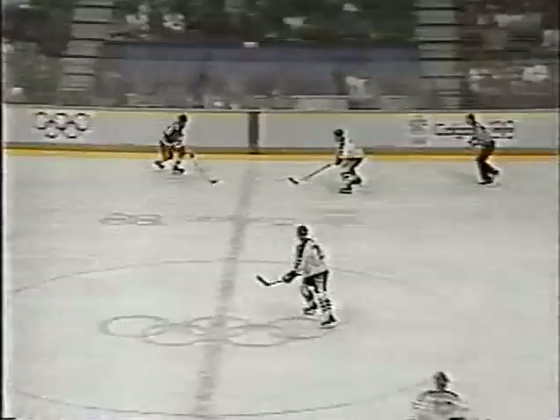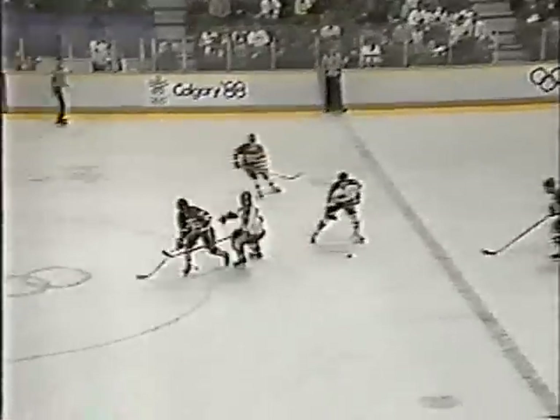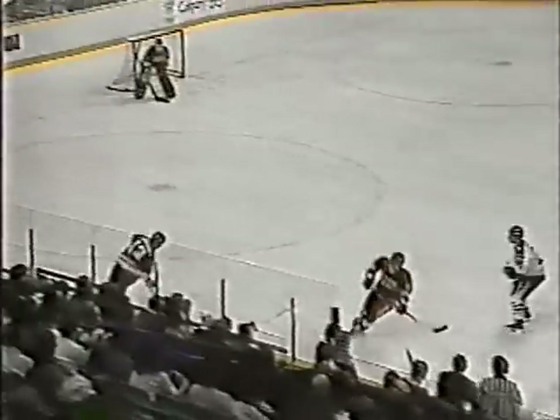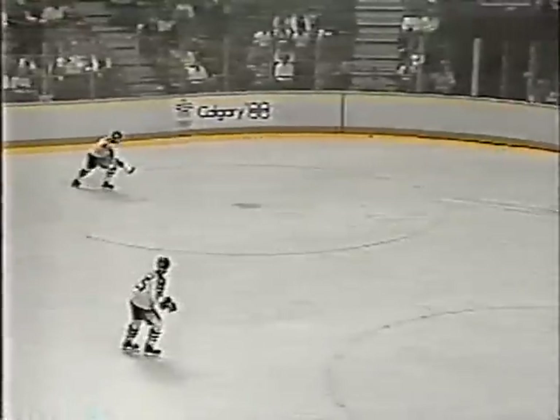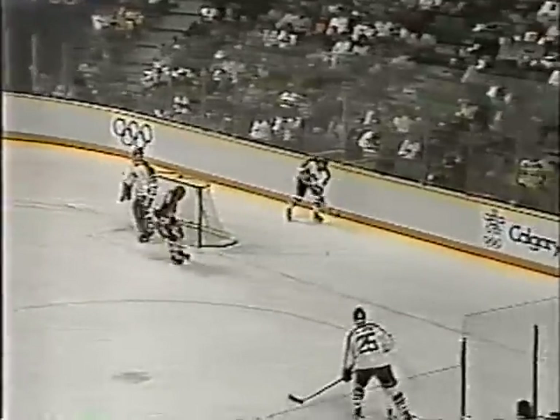Puck shot in. Hapshide gets it to Sherbin, he's tied up. Kaminsky coming up with it with two and a half minutes remaining, and the Soviets leading four to nothing. Kaminsky got to center and has to circle back. To Gusarov, to Bekov, and it's dumped in by the Soviet Union, who have a big four-nothing lead.